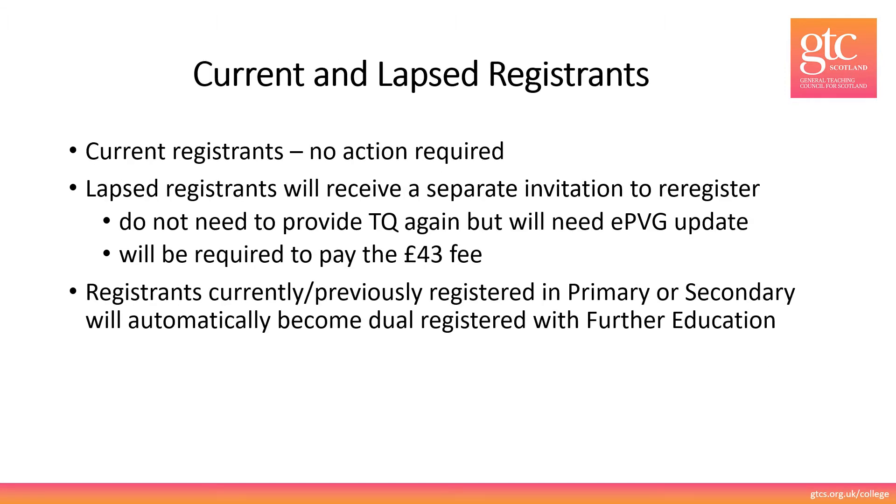If you are a current registrant either in the further education category or in primary or secondary, you do not need to take any action. If you have registered with GTCS in the past in any registration category you will receive a separate invitation to re-register.